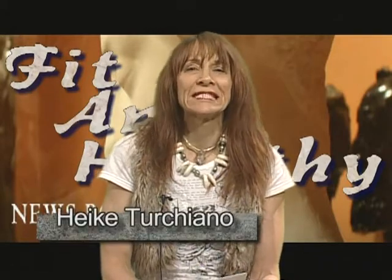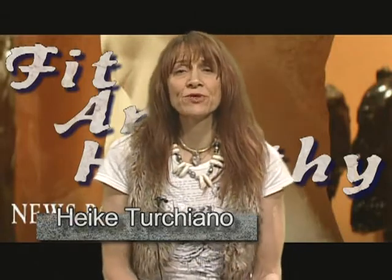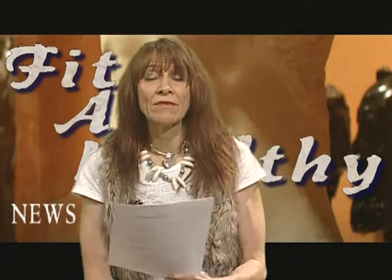Hi, welcome to the Fit and Healthy Today show. Today's topic is an amino acid called cysteine. Its better form is referred to as N-acetylcysteine. Cysteine is what is referred to as a nonessential amino acid, meaning the body takes certain amino acids and vitamins and combines them to manufacture cysteine. But it's by no means unessential to the body.